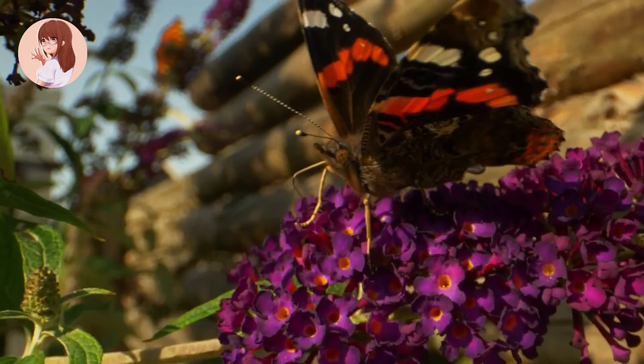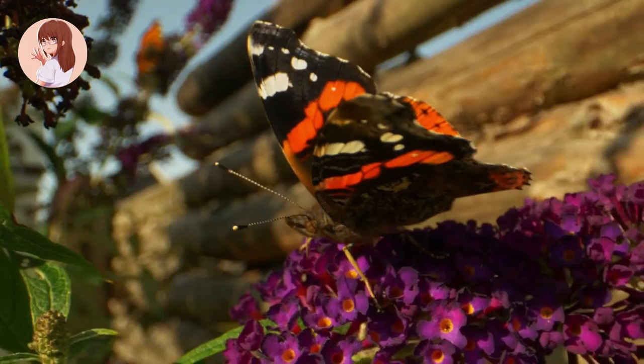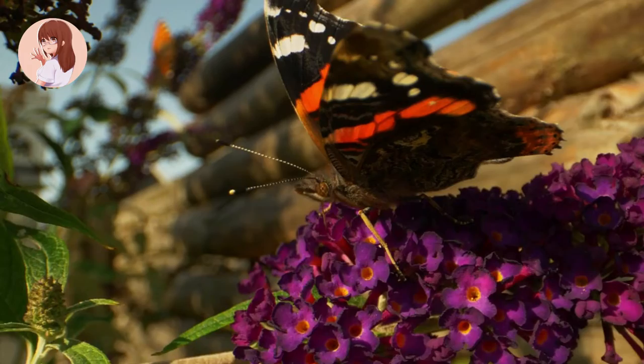At this point, the caterpillar molts one last time and undergoes metamorphosis into a full butterfly. When the butterfly first comes out of the pupa stage, it can't fly. It takes some time for the butterfly to unfold its wings so it can fly.